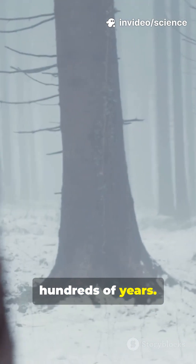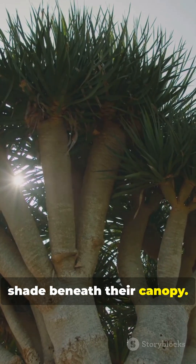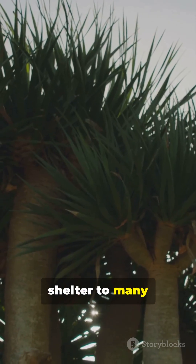Dragon's blood trees can live for hundreds of years. They're super important to their ecosystem — giving cool shade beneath their canopy and providing shelter to many small creatures.